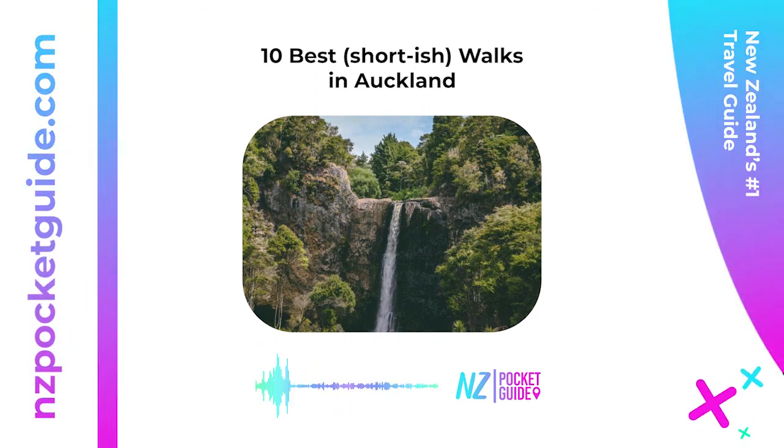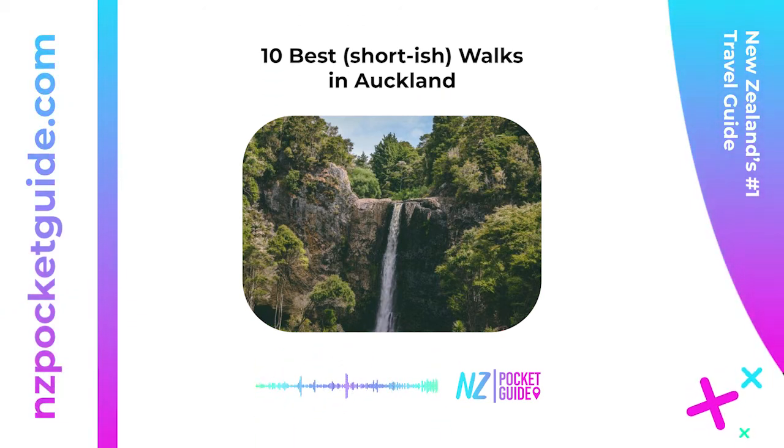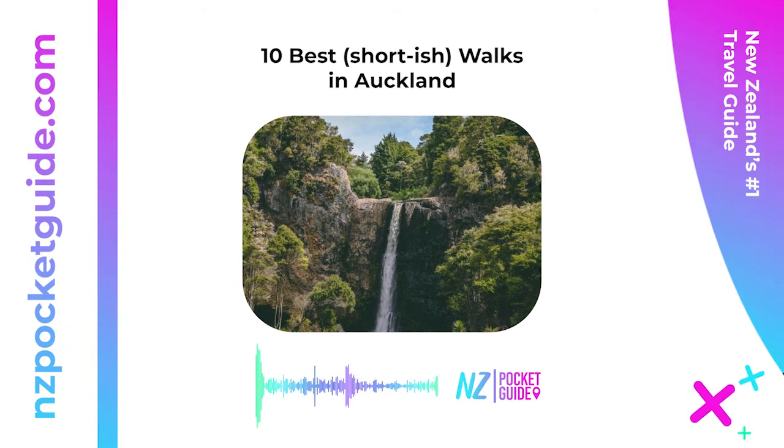Location: Bruce Harvey Drive, Army Bay, Whangaparaoa, approximately 51 kilometers (31.7 miles) from Auckland Central. Also: Schischka Road, Waiwera, approximately 46 kilometers (28.5 miles) from Auckland Central.